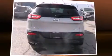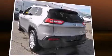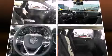Jeep prioritized fit and finish as evidenced by front and rear reading lights, a rear window wiper, one-touch window functionality, and a split folding rear seat.